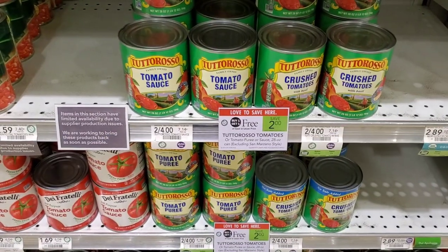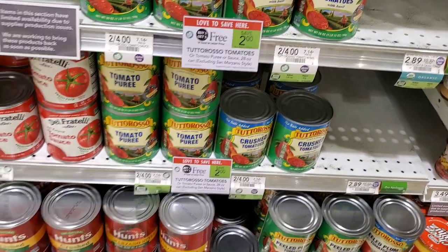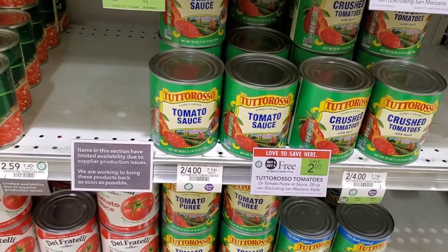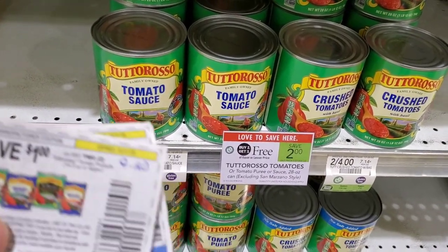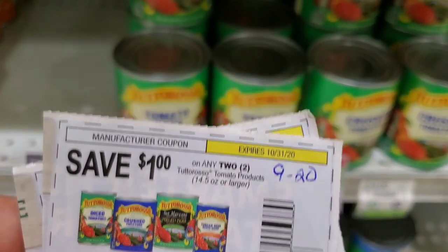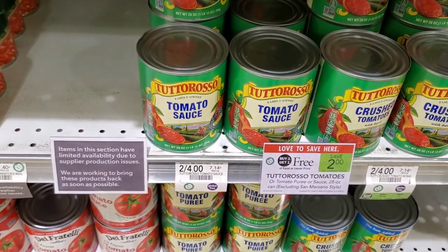The next deal is tomato sauce — or you can get diced tomatoes, tomato puree, or peeled plum tomatoes. I'm gonna stick with the sauce because I'll use it for spaghetti, just add my own spices. They're buy one get one free so that already makes them a dollar each since they're two dollars normally. There's a dollar off two coupon in the 9/20 insert, so it'll make them 50 cents each. This coupon says you can only use two, so I'm gonna get four and use two coupons.